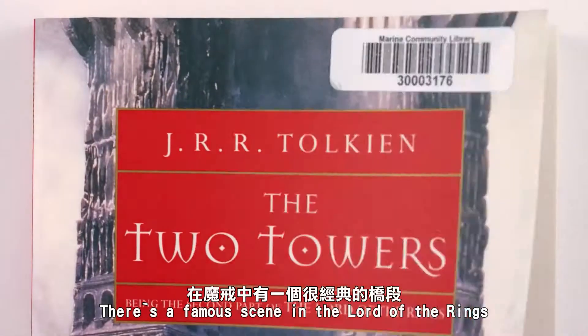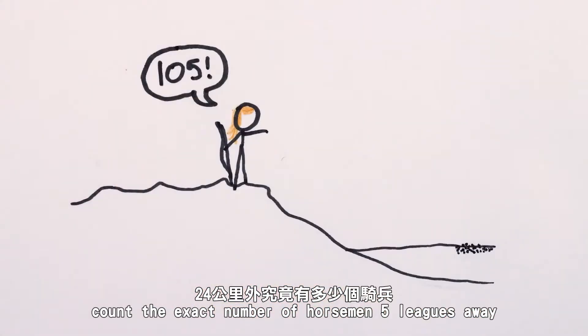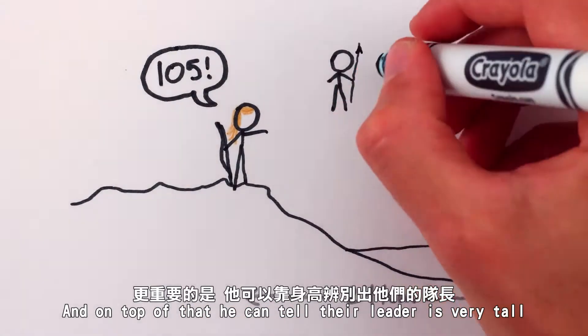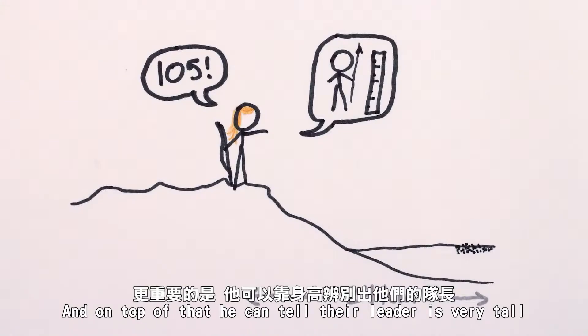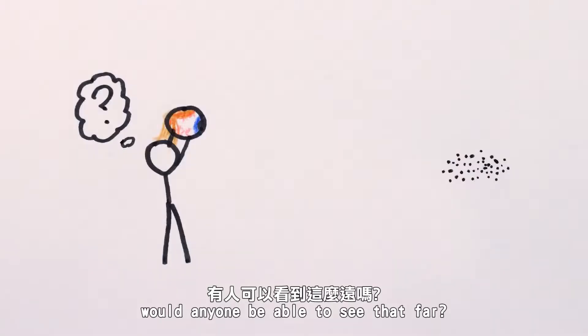There's a famous scene in The Lord of the Rings where the elf Legolas claims to be able to count the exact number of horsemen five leagues away, and on top of that, he can tell their leader is very tall. But even with the most perfect eyes possible, would anyone be able to see that far?